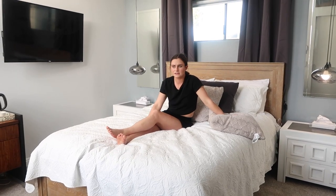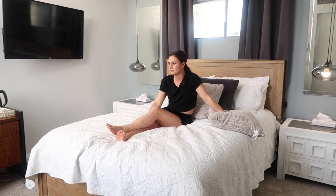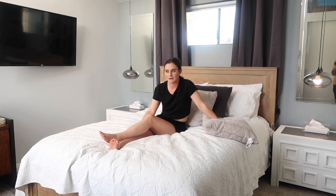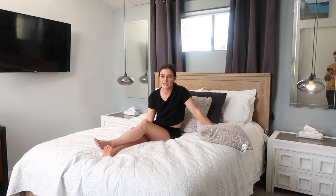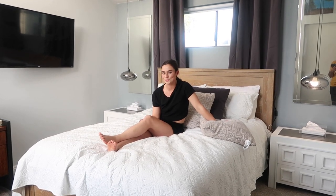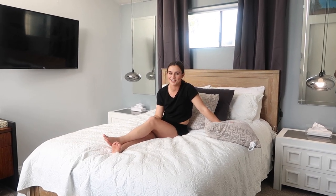Thank you guys for watching. Honestly, this video was kind of hard for me to record because this is my room — it's such a personal area, and showing you all my goals felt vulnerable. I kept pushing back recording this video. So thank you for watching, and see you next time.